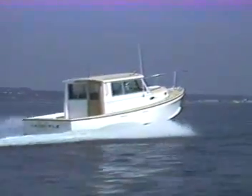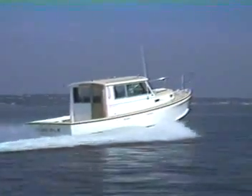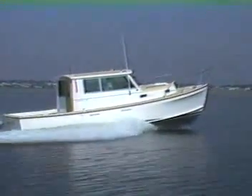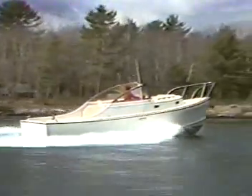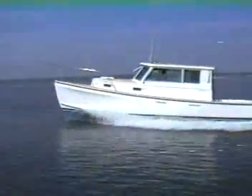The Cape Dory 28 — a hull proven in use by commercial fishermen, semi-displacement for fuel economy, full keel for safety and easy steady tracking, with all the amenities of a fine yacht and the joiner work to match. The Cape Dory 28 is available in three styles: the power cruiser, the flybridge model, and the open fisherman model. The Cape Dory 28 provides a model for every need — for the ultimate in safe, economical cruising, an investment in safety, strength, and quality.